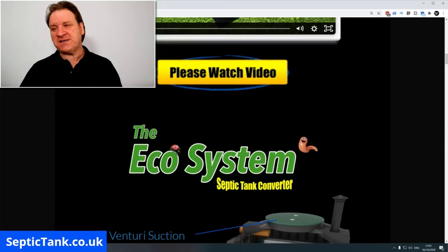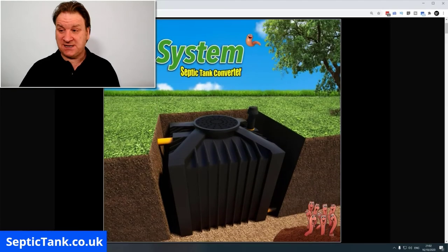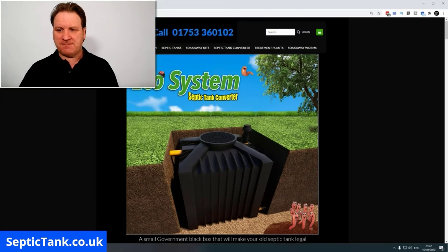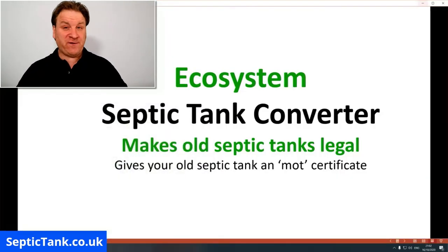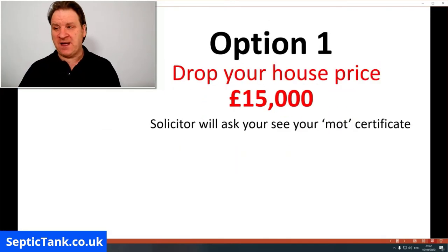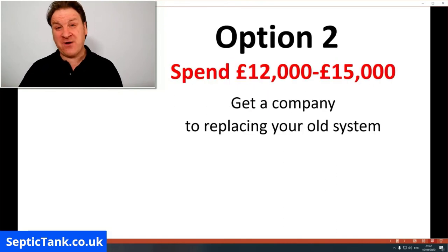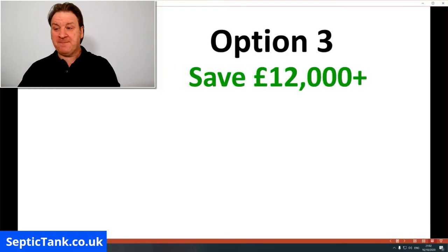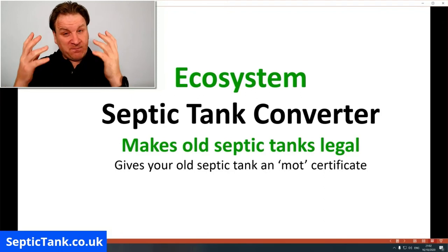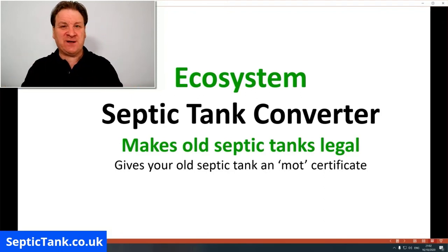So if you're a septic tank owner looking to sell your house, I would seriously consider researching these organic ecosystems online — they're incredible. If you want to not drop your house price by £15,000, or spend £12,000 to £15,000 getting a company in to replace your system, and you want to save £12,000, go and have a look at these government systems. They're called ecosystem septic tank converters and they'll make your septic tank legal and give you that MOT certificate that every septic tank in the country now has to have.